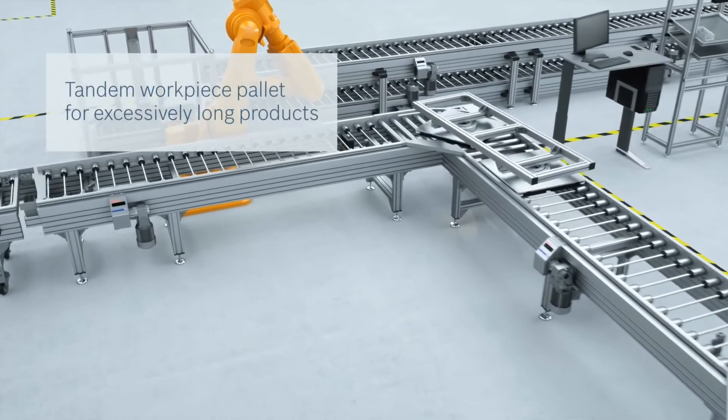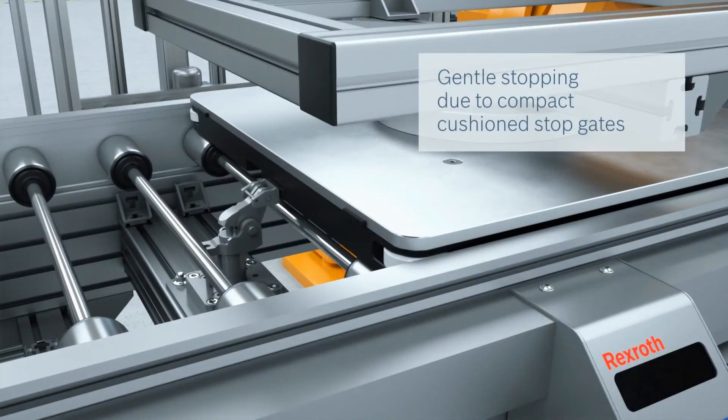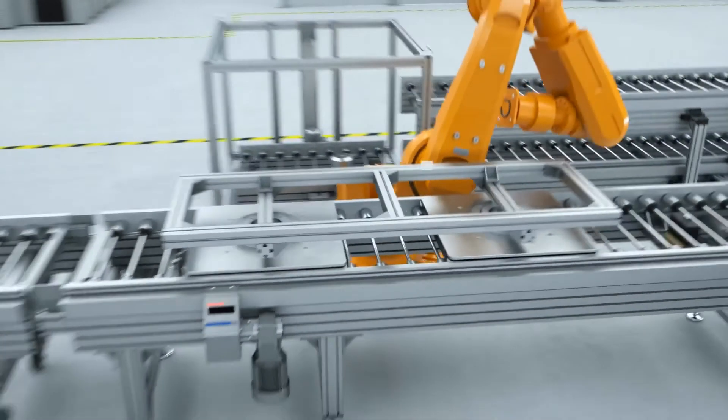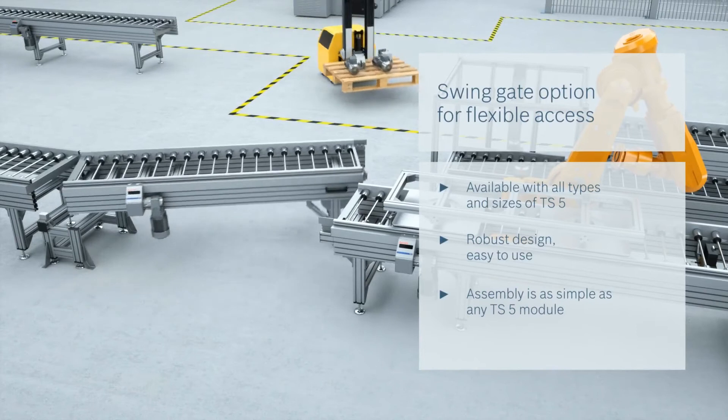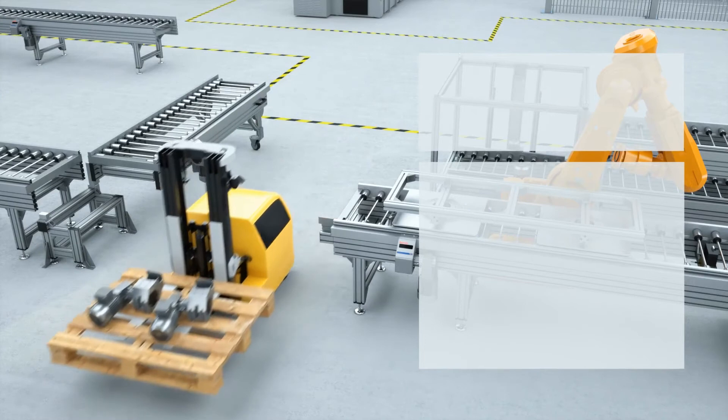Modified workpiece pallets allow extra-long products to be conveyed. Thanks to swing gates, the TS5 can be adapted to your production processes and allows temporary access.